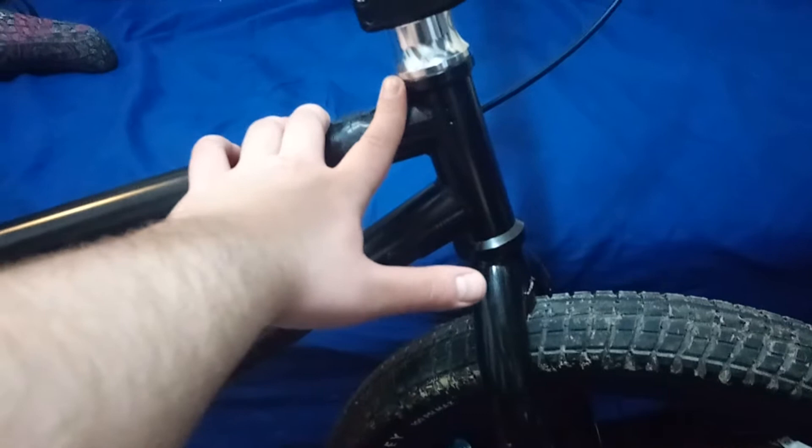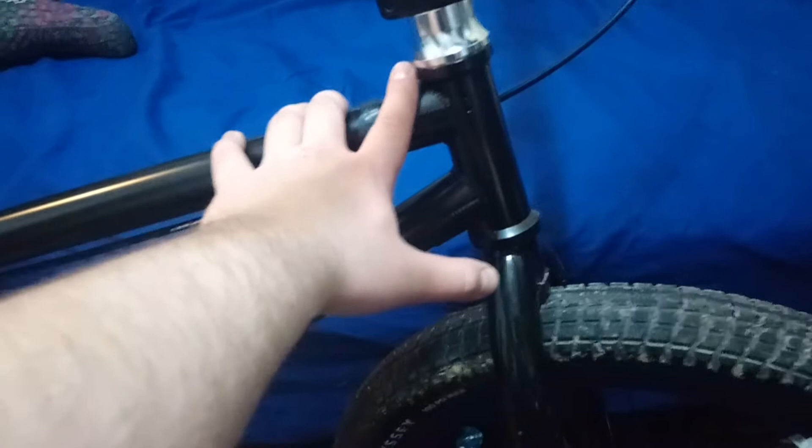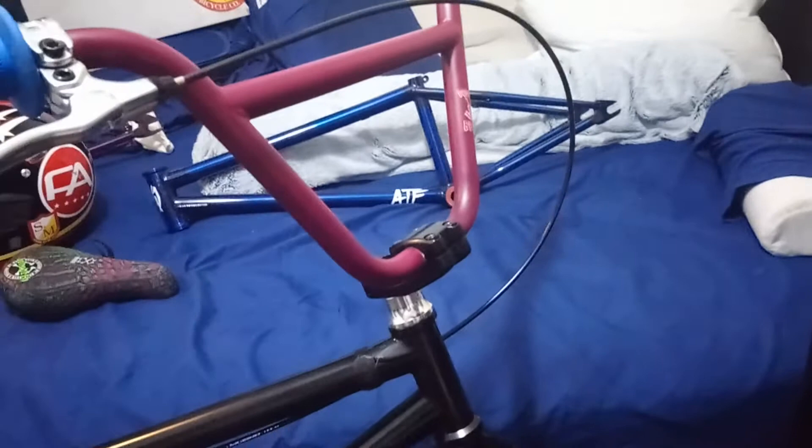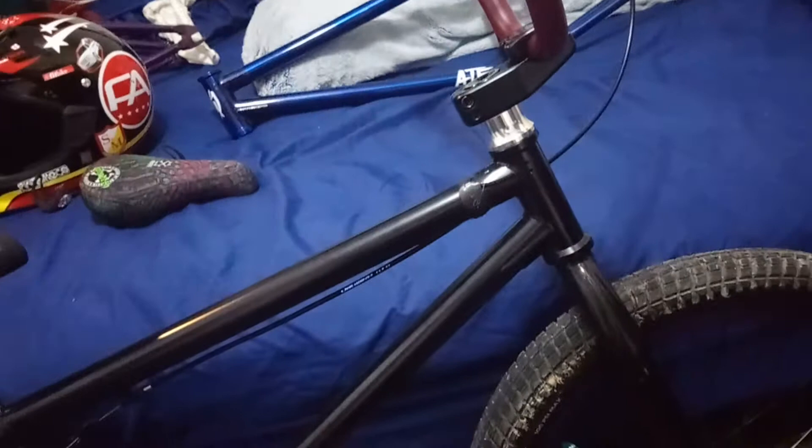I do like that the headset is pretty tall and raises the bars up a little bit, but I would consider slamming it because I honestly think it's a cleaner look. I do have some black ones here next to me — Colony as well — so I might black that out. Right now I think the chrome pops, and I am considering bigger bars in the future, but we'll rock with them for now.